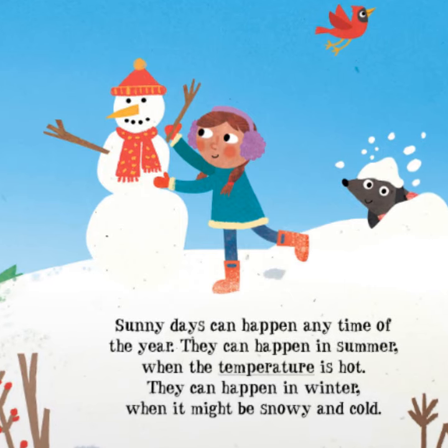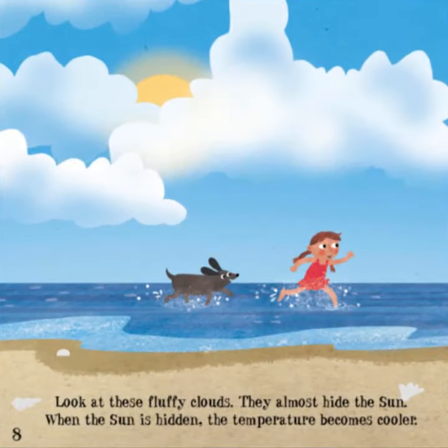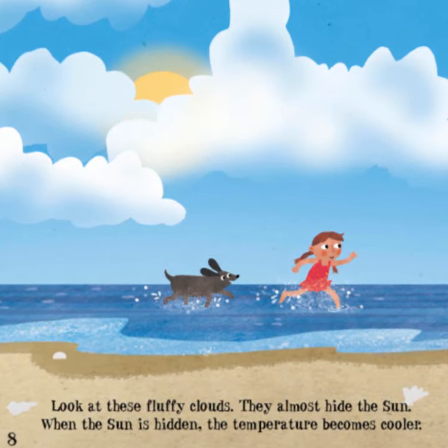Sunny days can happen any time of the year. They can happen in summer when the temperature is hot. They can happen in winter when it might be snowy and cold. Look at these fluffy clouds — they almost hide the Sun. When the Sun is hidden, the temperature becomes cooler.